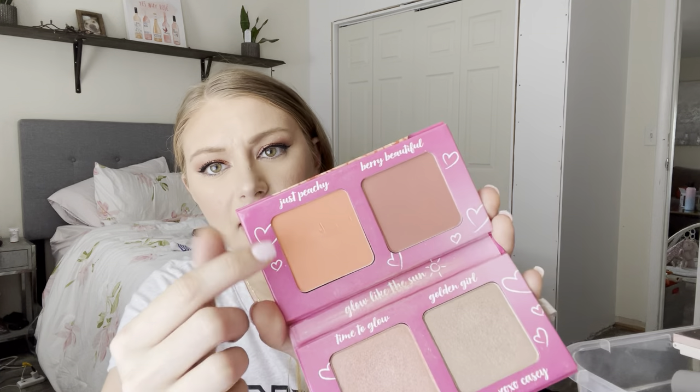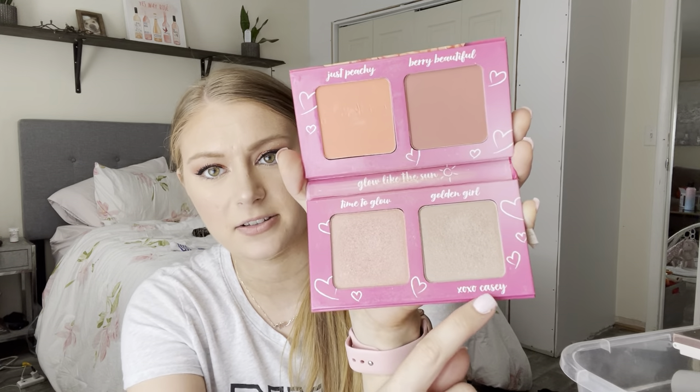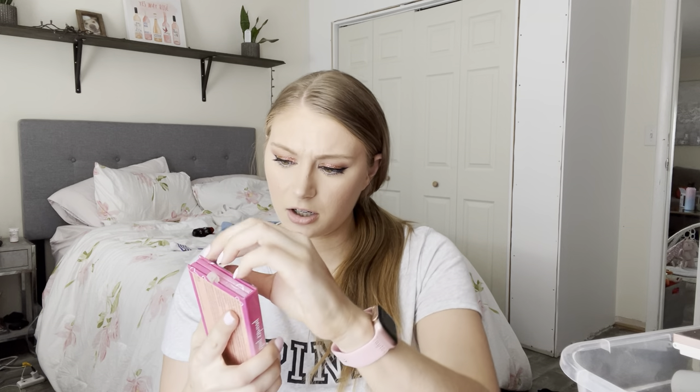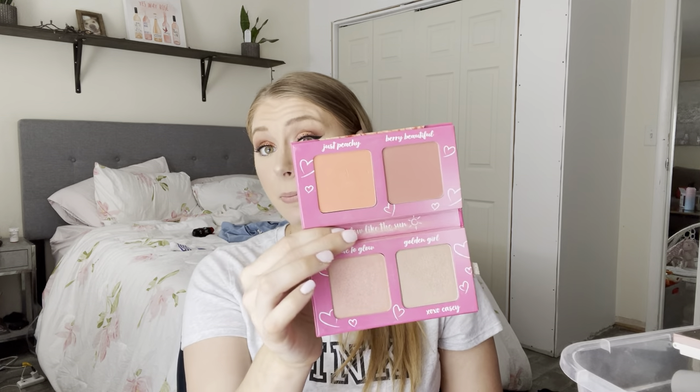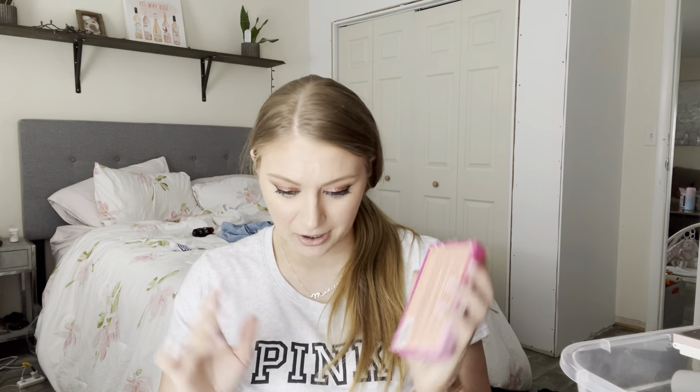I don't know if you guys would know what this is — it's a long-lost, never-happened collab between Essence and Casey Holmes. I like Casey Holmes a lot. This is their peachy keen powder palette. It never really came out. She always said something happened and she can't talk about it, which to me means they settled out of court or something. But I did see this at an Ulta one day and bought it because I really like Casey. You get a couple peachy blush shades and two highlighters — Time to Glow and Golden Girl. These blushes and highlighters are very pigmented. I need to get back into using these — I like these a lot.